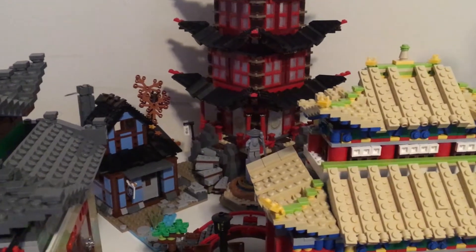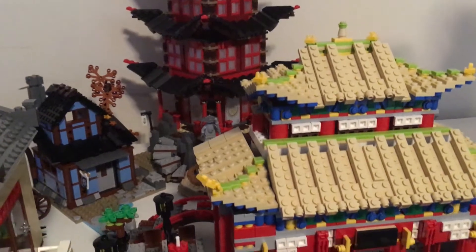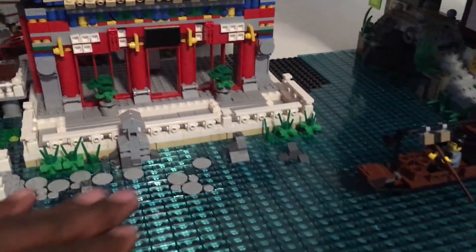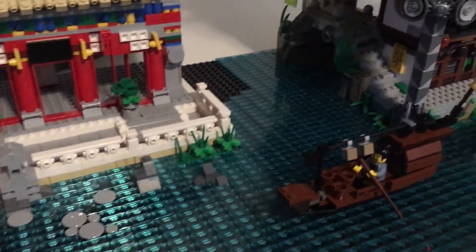Temple of Erijutsu is going to have to go for now. As much as I like it back there, I think I'm going to move it back and then have the dock.